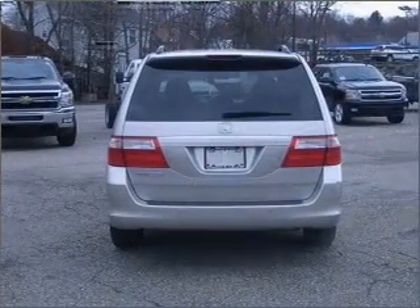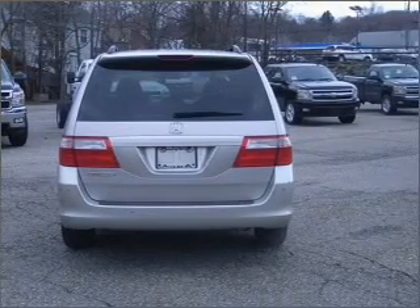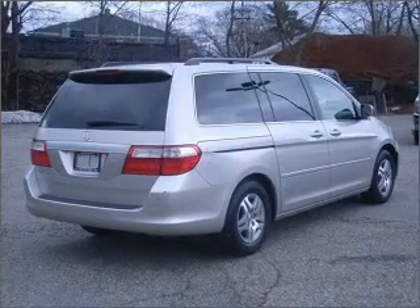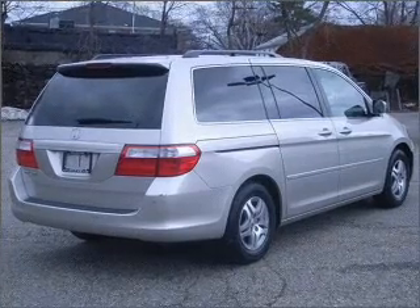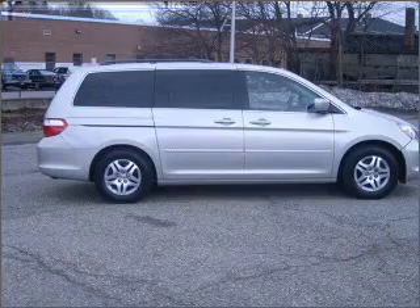Stand out from the crowd with premium wheels. The anti-lock braking system will keep you safe on the road. Heated seats offer comfort in cold weather. Enjoy the flexibility of multi-zone temperature controls. There's nothing like a sunroof on a nice day.